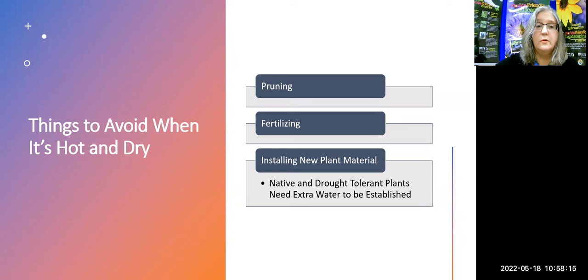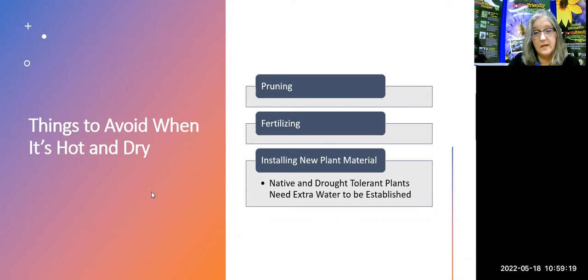There are things you want to avoid when it's hot and dry because your plants are already stressed. Pruning stresses them more. Fertilizing stresses them more. If you can avoid installing new plant material right now, it is best to wait until nature is helping you. People want to put in drought-tolerant plants or natives and think everything will be fine — but any new plant, whether drought-tolerant or native, needs more water to get established. So during dry times, it's not the time to install even drought-tolerant plants. Put them in during the rainy season so that when September comes around and we're in a dry season again, you're all set.